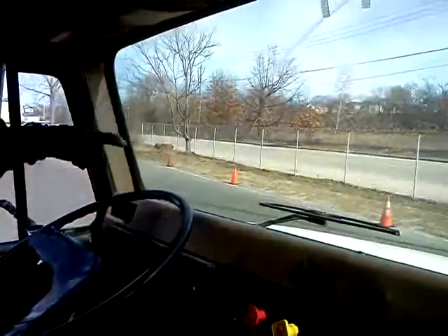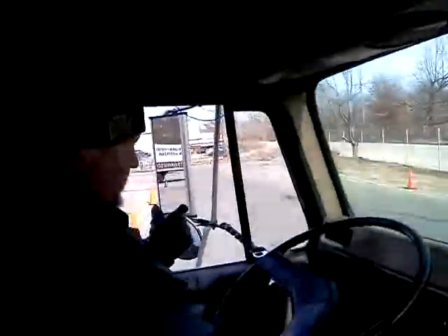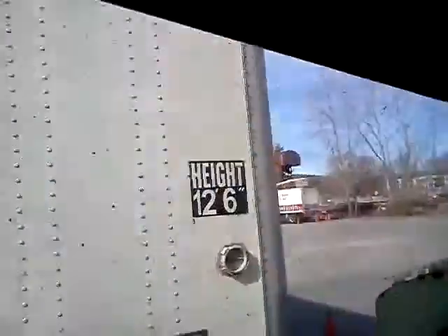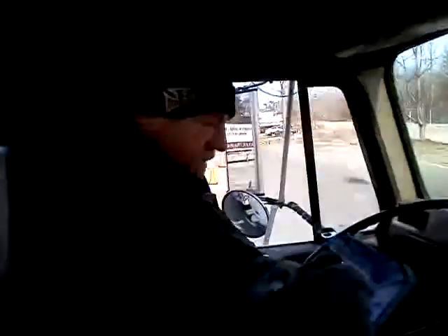My windshield is free of debris, no cracks. I have a valid inspection sticker. My windows are clean, free of debris, my mirrors are adjusted properly. My back window is secure, no cracks, free of debris.